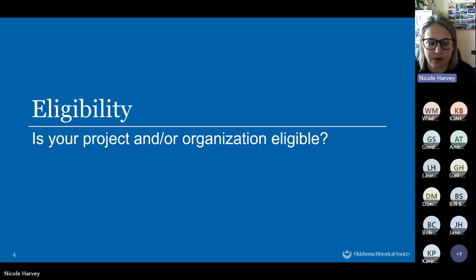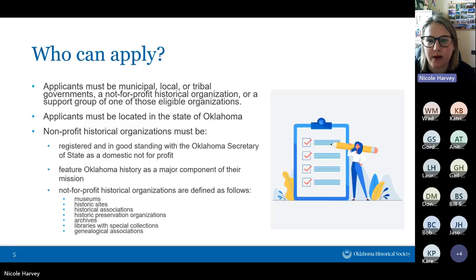Eligibility is always one of the bigger questions — can my project be eligible and is my organization eligible, because you've got to be both to receive a grant. This grant program is open to municipal, local, and tribal governments and non-profit historical organizations. Applicants have to be located in the state of Oklahoma.